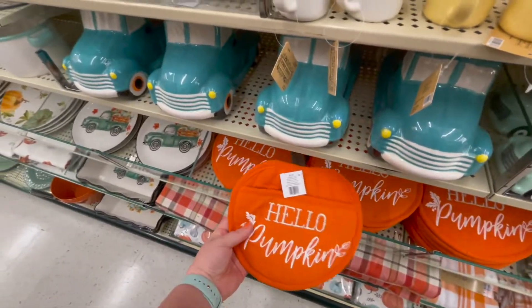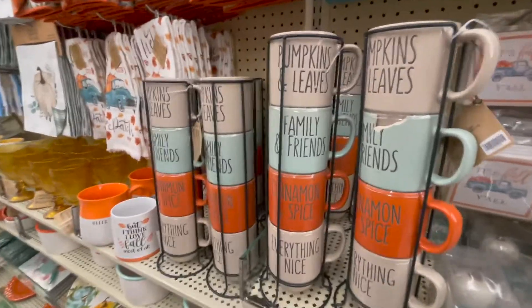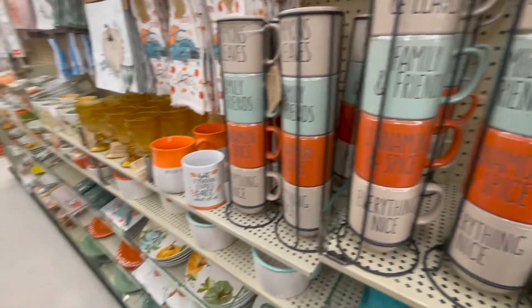Hello pumpkin — that's adorable. I love these, but I have nowhere to store them.